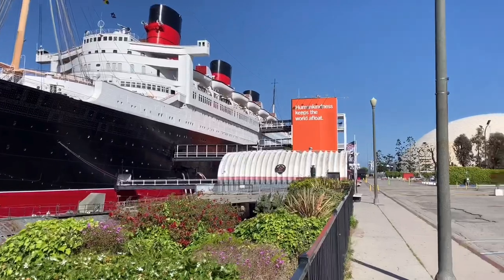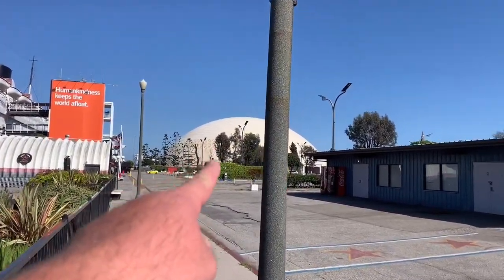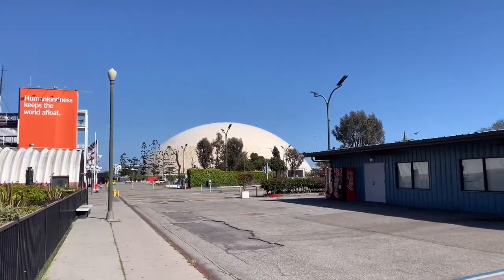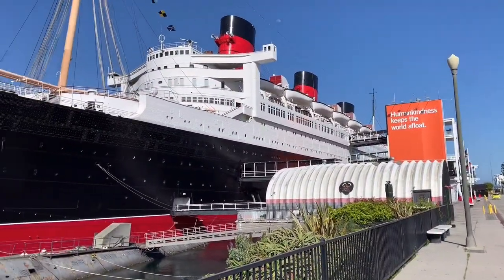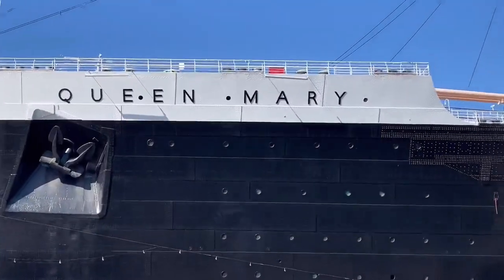And if you look here towards your right, you see this dome-looking building — there's the Spruce Goose. It's the biggest wooden airplane in the world underneath. You can visit that one too. I really wanted to go up here and show you the inside of the Queen Mary, but unfortunately, like I said, it's closed.